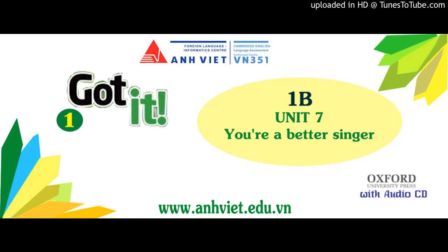Unit 7, Page 72, Exercise 1. Think: What's it made from?